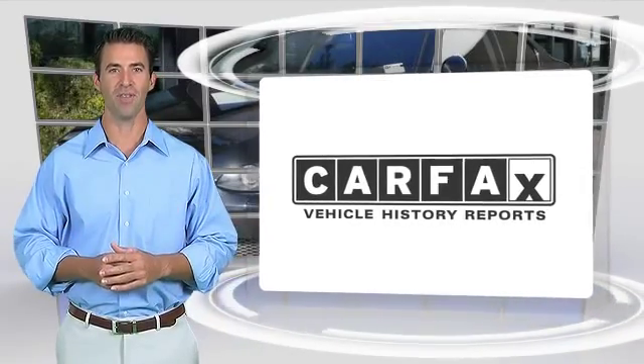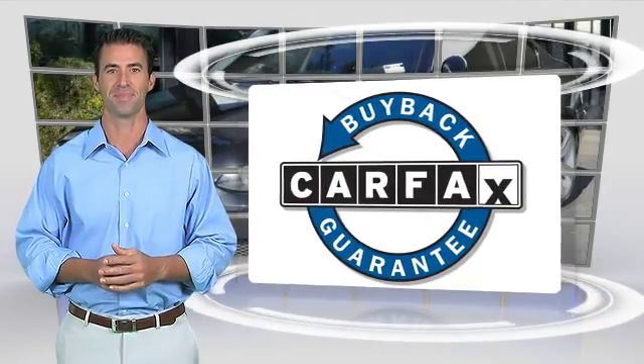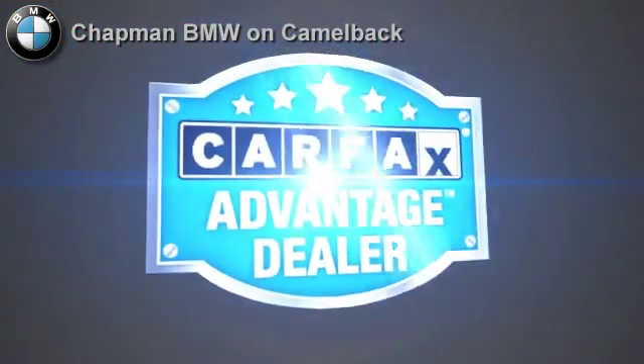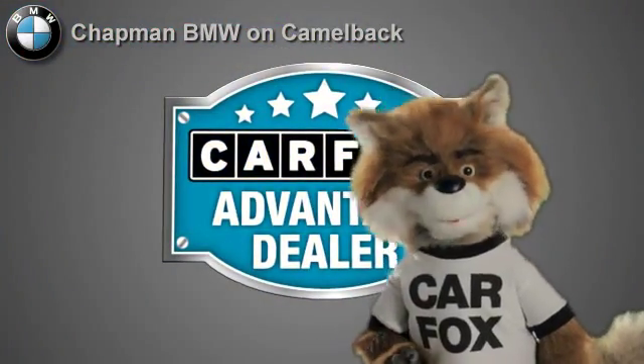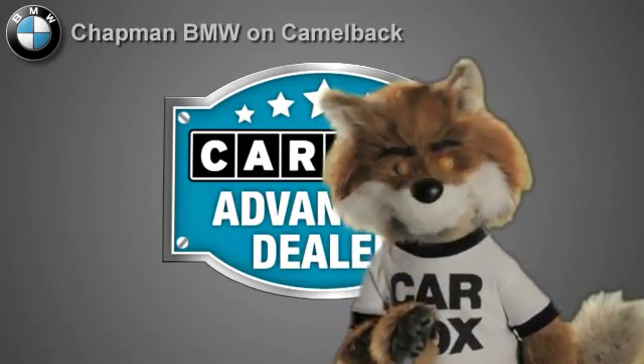Here's another high-quality vehicle with the Carfax Vehicle History Report. Be sure to find a complimentary copy of this report online or contact a dealership. This vehicle qualifies for the Carfax Buy Back Guarantee. Just say show me the Carfax at Chapman BMW on Camelback, a Carfax Advantage dealer.